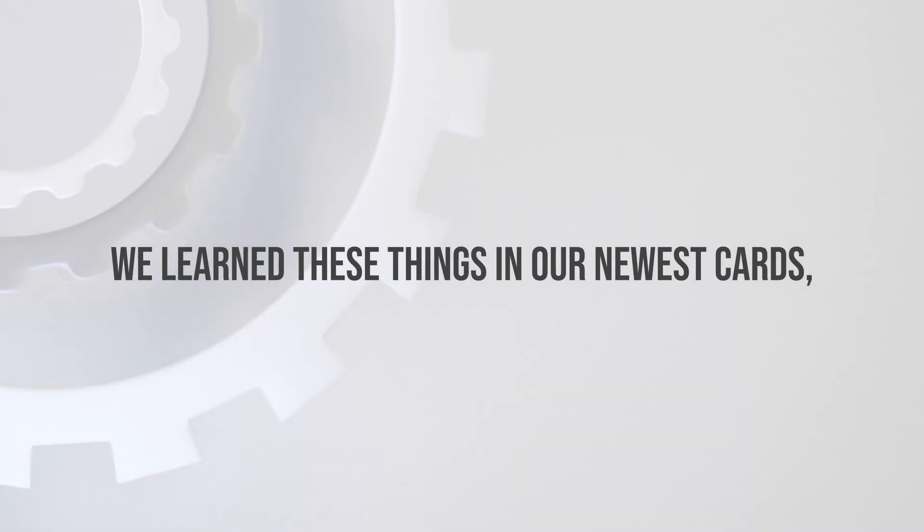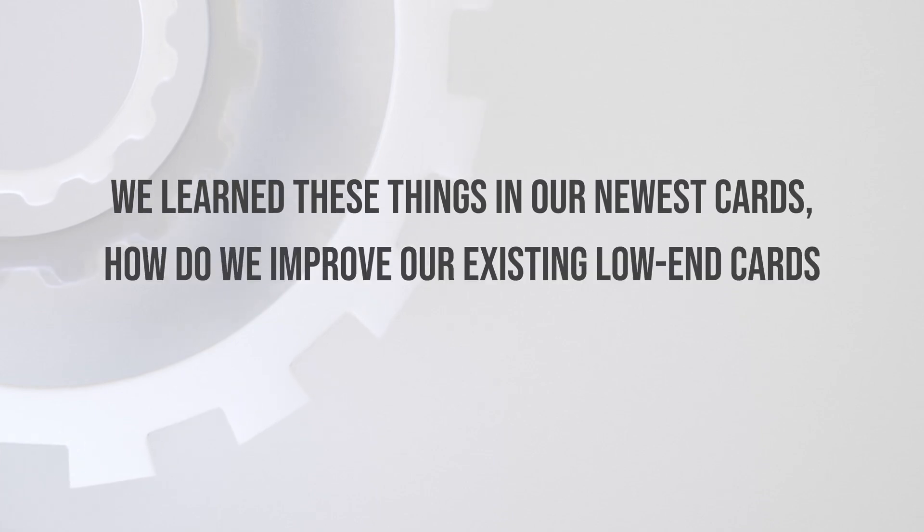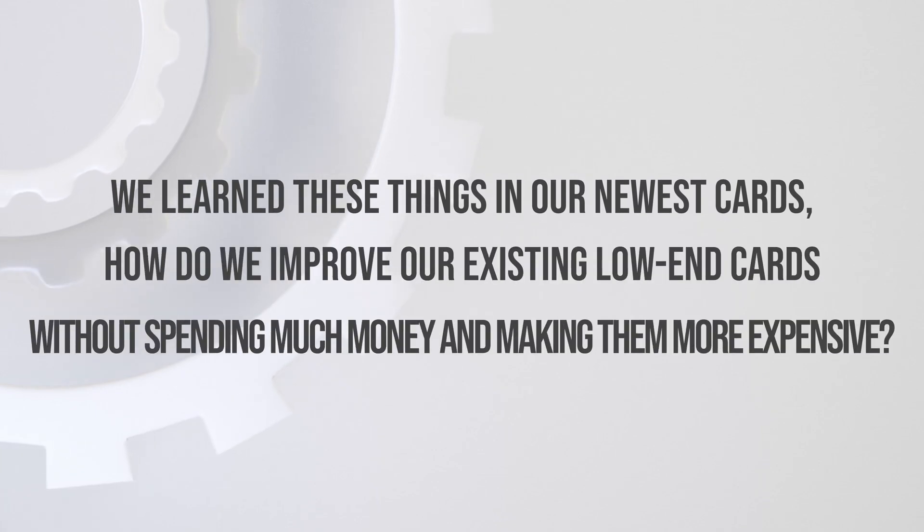In many ways, it's AMD saying: how do we improve our existing low-end cards without spending much more money and making them more expensive? To be honest, that's not a bad approach. Just as usual, the general public was expecting more for less. Let's get into some benchmarks and see what that translates to.